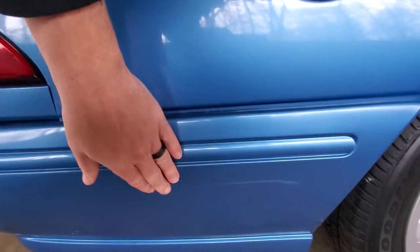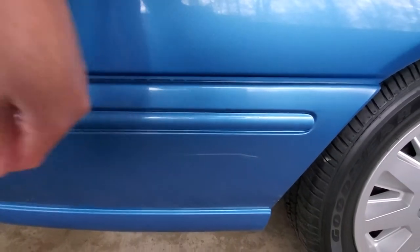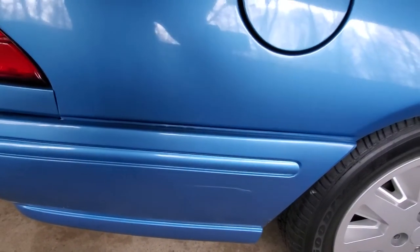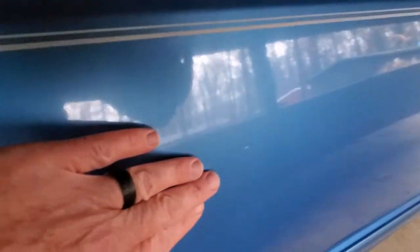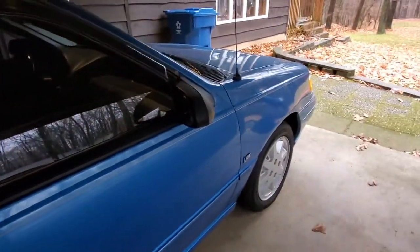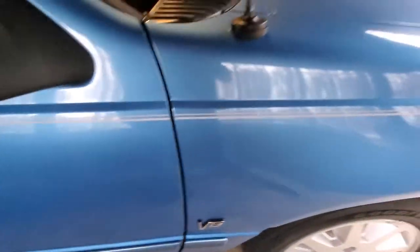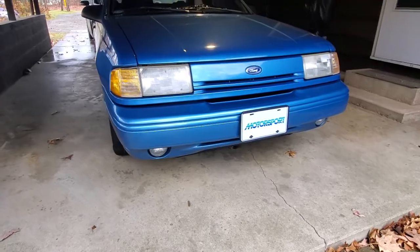Coming around here, we do have a small scrape here as well. Given the rarity and obscurity of the car, that stuff could be touched up, maybe buffed or polished out — I think it'd be worth doing it. Small scrape here, another small one right there, a small one here, and you can see just a little tiny dent. The V6 badges were not unique to the GLS — those were on all V6 Tempos, 92 to 94. The factory fogs in the front bumper were unique to it.